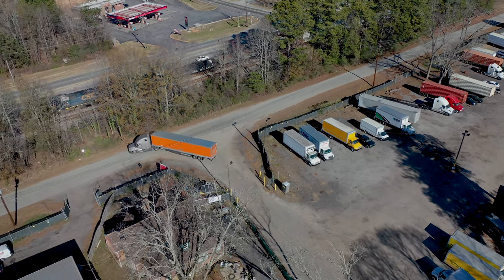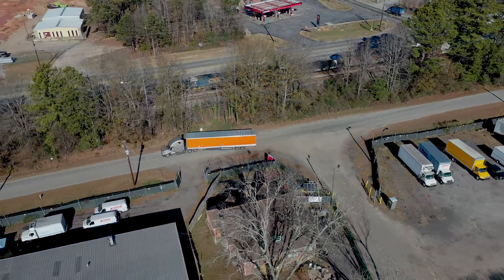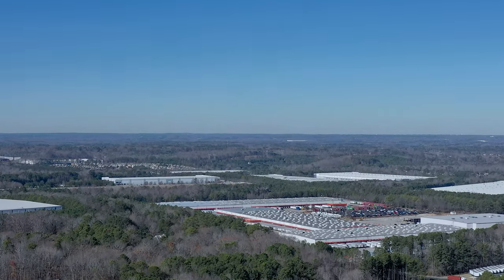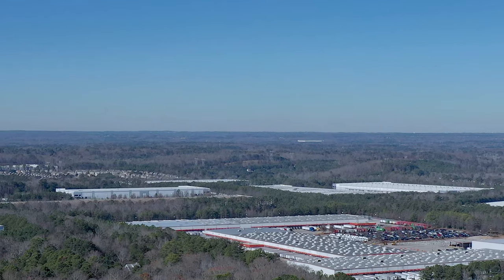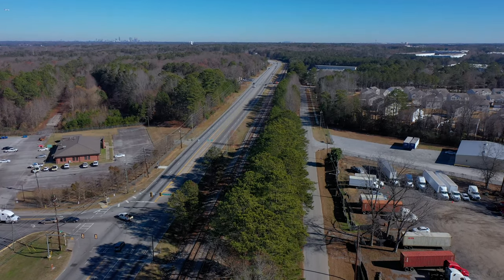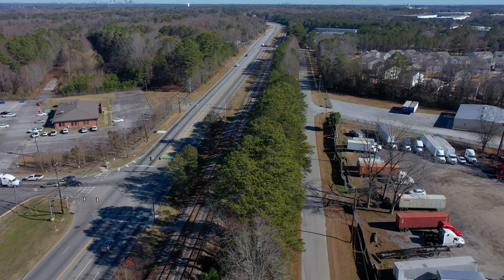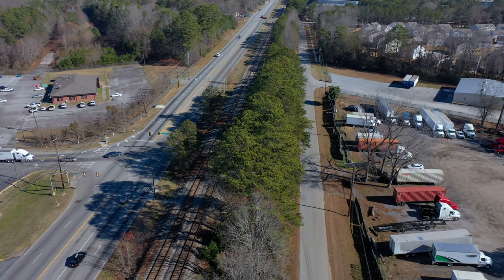South Atlanta Tractor Trailer Parking is located close to major manufacturing and distribution centers in the South Fulton, Union City, and South Metro Atlanta areas. Drivers have quick access to I-285, I-85, and South Fulton Parkway. Spaces are available — reserve your space today.